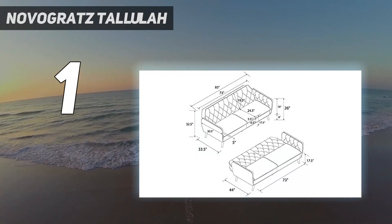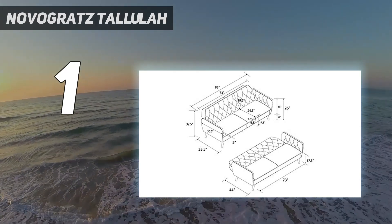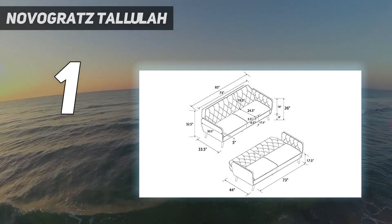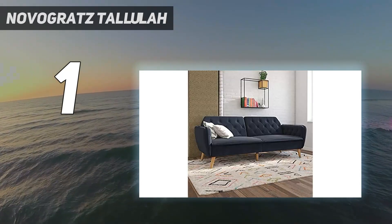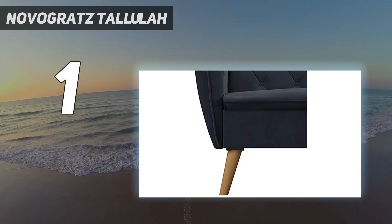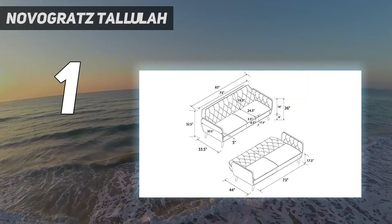Over on Amazon, over 1,700 reviewers have awarded the futon an average rating of 4.3 stars, including a man over 6 feet tall who can lay flat on the piece comfortably, and his 360-pound brother who sat on it without issue.